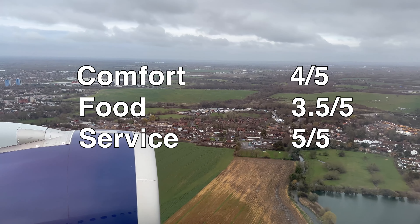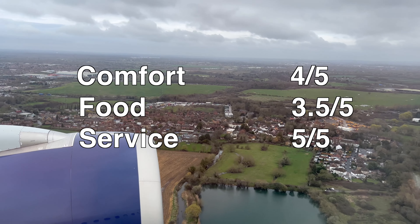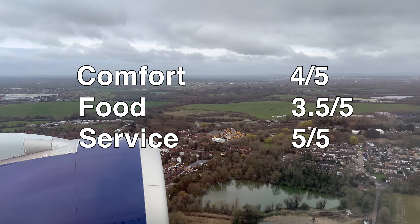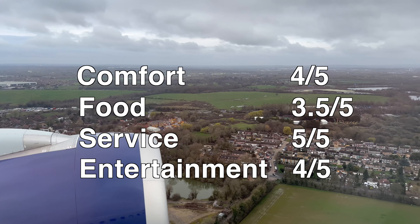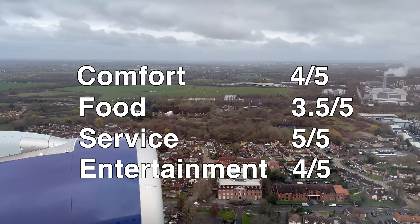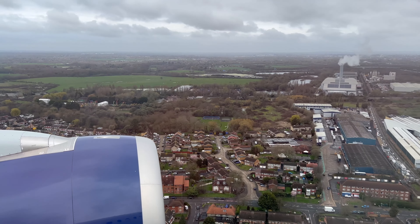We first started our trip by visiting the lounge. Delta recently restricted access to its lounges, but luckily our Premium Economy tickets paired with my Delta Gold status allowed us to visit the brand new lounge at LAX, which I have to say is quite impressive.